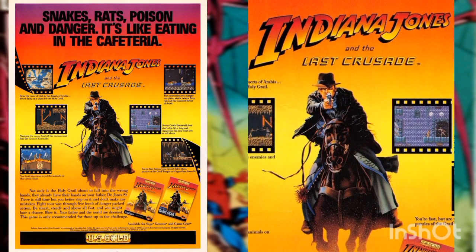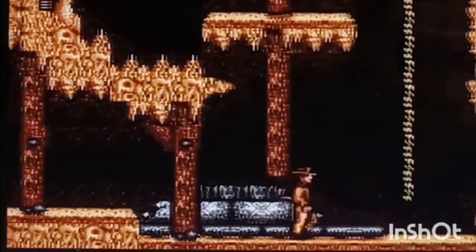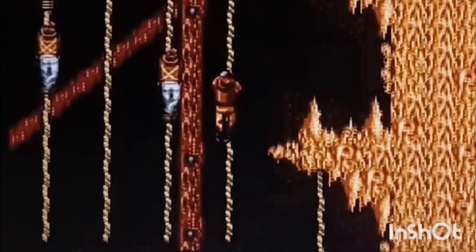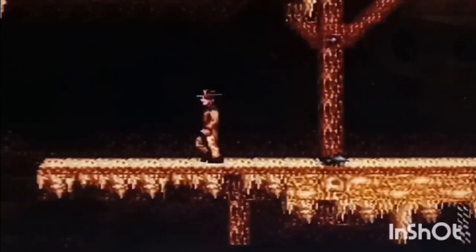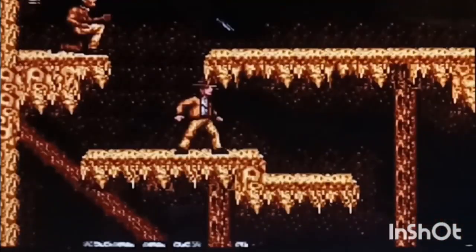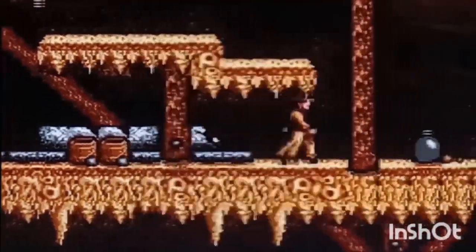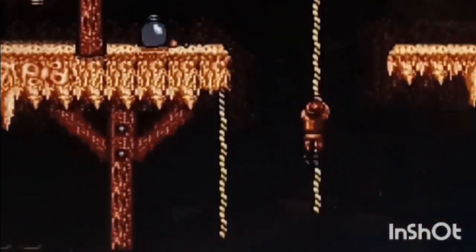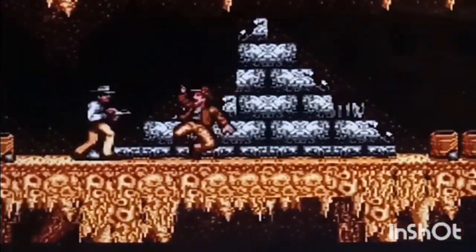Another ad: Indiana Jones and the Last Crusade — not only is the Holy Grail about to fall into the wrong hands, they already have your father, Dr. Jones Senior. Fight your way through five levels of danger packed with action. Be smart, steady, and above all fast — or your father and the world are doomed. Available only for Sega Genesis and Game Gear.